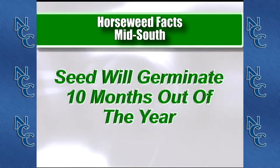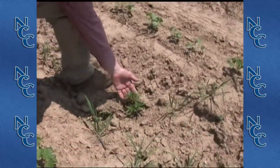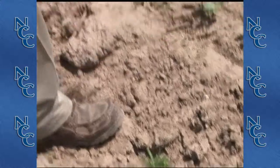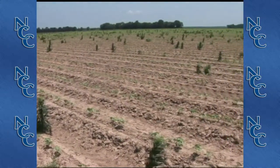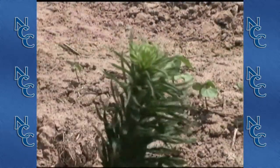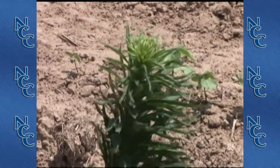Horseweed germinates 10 months out of the year. Most of the large horseweed we see in this field probably germinated in the fall, lived through the winter, and escaped herbicide application this spring. This particular small horseweed came up in the spring — it germinated after the field was worked and will cause us problems before the end of the year. The highly prolific nature of horseweed — high seed production combined with extremely efficient wind dispersal on plumes — is why, although glyphosate resistance was first discovered in horseweed in the year 2000 in Delaware, within three years it had already spread to 10 other states as far south as Arkansas.